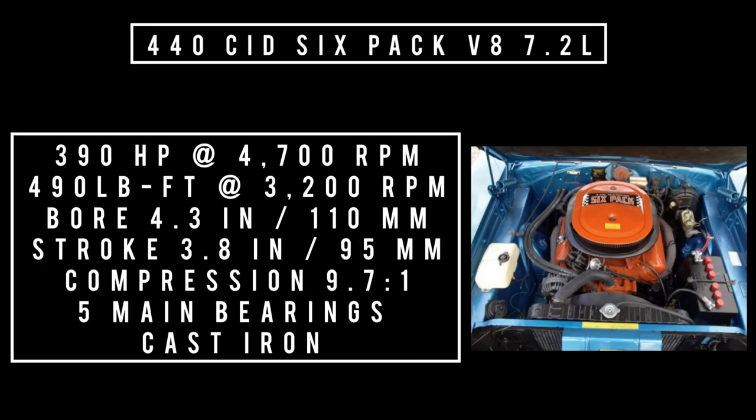Moving up the scale, the 440 Six-Pack V8, 7.2 liters, makes 390 horsepower at 4,700 RPM, 490 foot-pounds of torque at 3,200 RPM, with a bore of 4.3 inches and a stroke of 3.8 inches. 768 buyers chose this option. The Six-Pack was a $149 option, which equates to $1,137.36 in 2022.